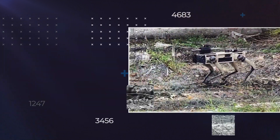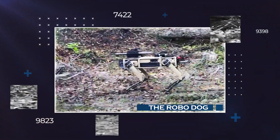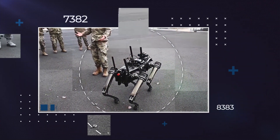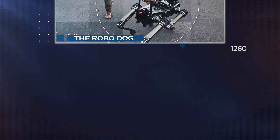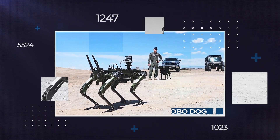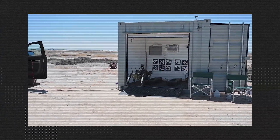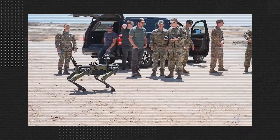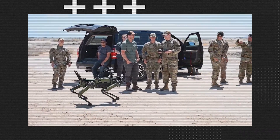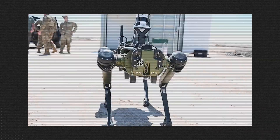Unmanned ground vehicles, or UGVs, are remarkable robotic devices designed to operate independently on the ground, carrying out tasks without human intervention. These vehicles are revolutionizing various industries, particularly in situations that are too dangerous, challenging, or risky for humans to undertake. One prominent application of UGVs is within military operations, where they play a crucial role in ensuring the safety and success of missions.